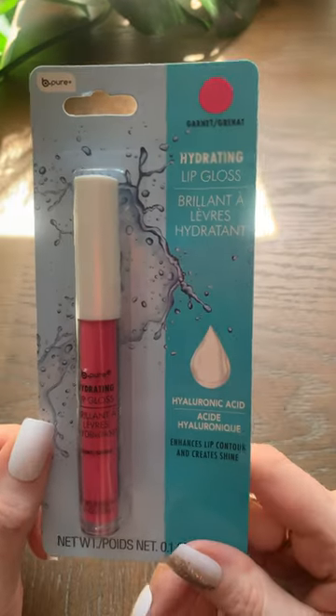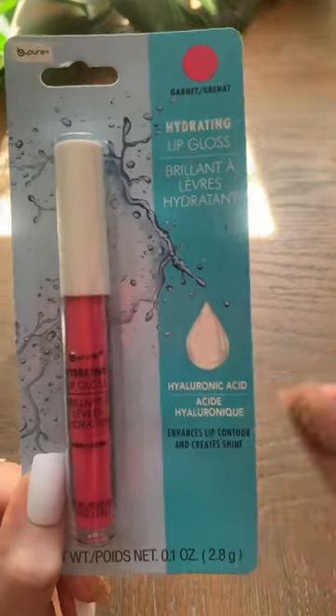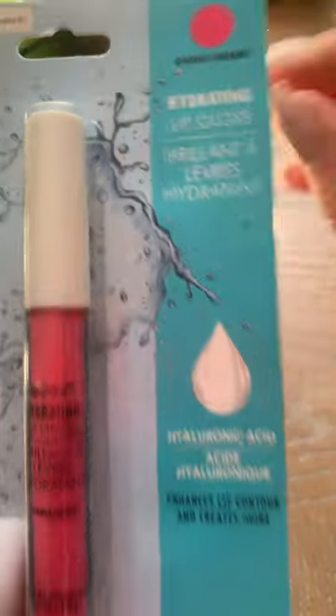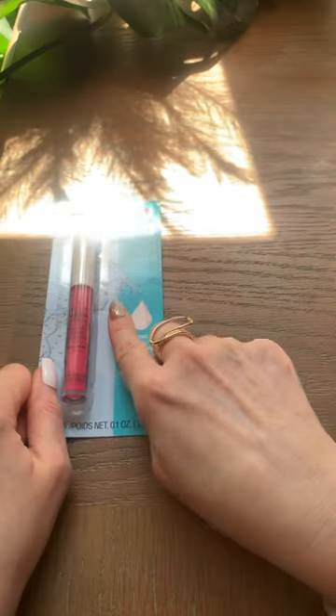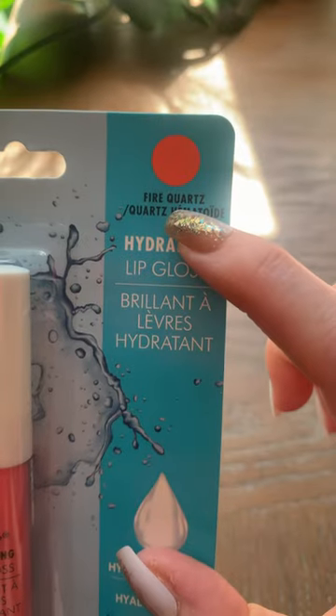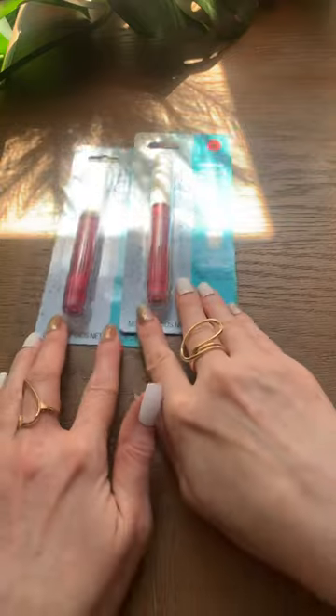Dollar Tree haul time. I found these Be Pure Hydrating Lip Glosses with Hyaluronic Acid. These are brand new to me and this is such a bright pink color. It is in the color Garnet — not even sure if it's going to transfer on camera. I'm so excited about that. Love the brights. There was this one in Fire Quartz, which is like a very bright coral color. I love it.